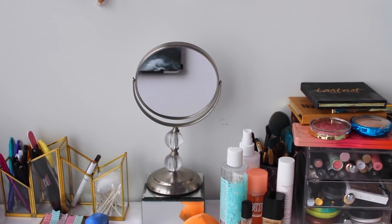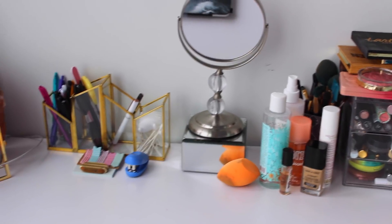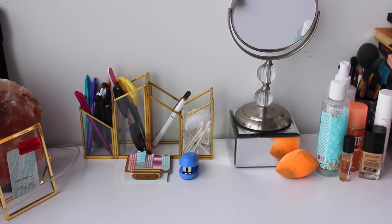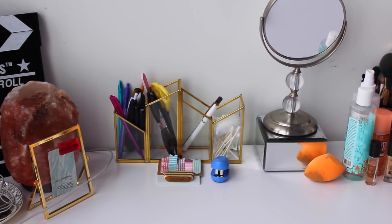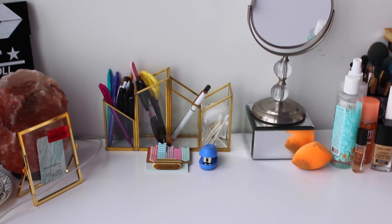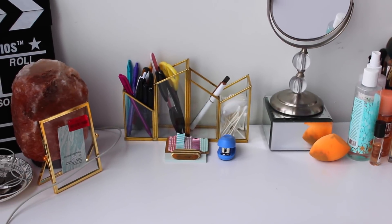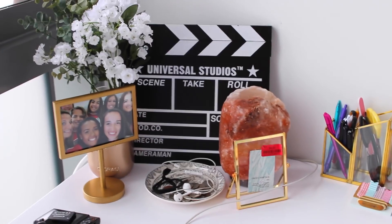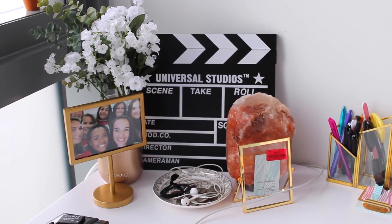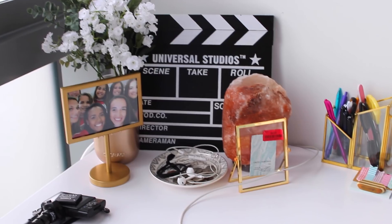I have my makeup mirror and then it's just sitting on top of my little jewelry box — it's like my most worn jewelry. And then I have this little stationery cup here with my pens, scissors, some cotton swabs and stuff that are easy to reach when I'm doing my makeup. And then some sticky notes and basic supplies. And over here is like a cute little corner that I love.